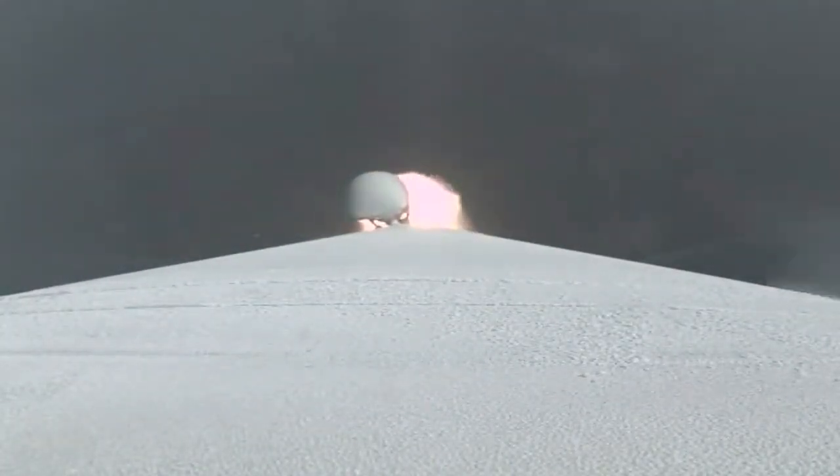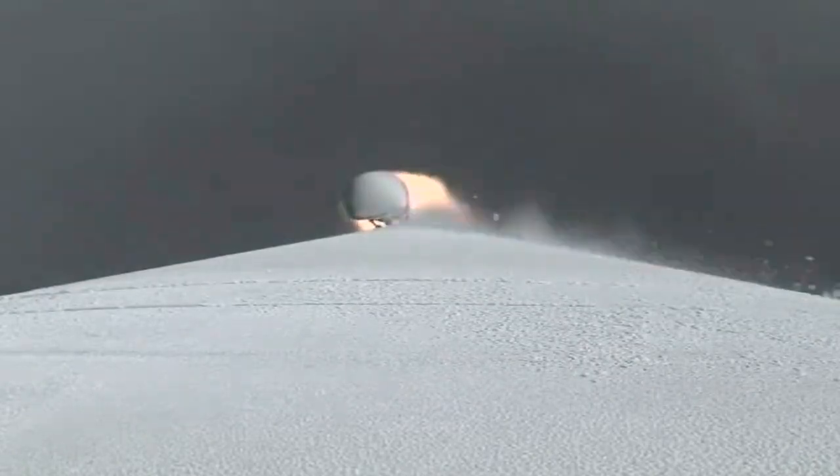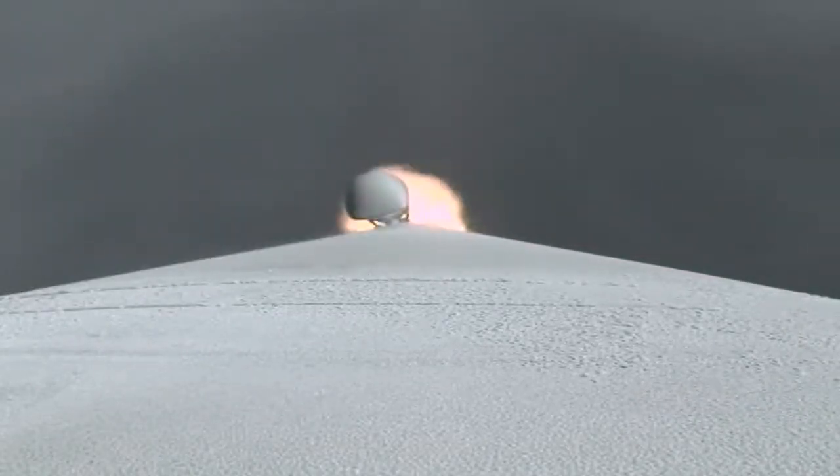All systems continue to look good. Mach 1 — Atlas is now supersonic. The RD-180 is now beginning to throttle up. Engine response looks good, vehicle attitude rates are well controlled. Angular rates are near zero.